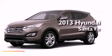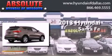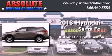This is a brand-new 2013 Hyundai Santa Fe. This crossover has an automatic transmission and an inline four-cylinder engine.